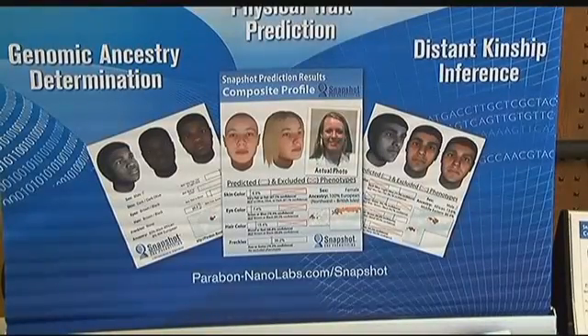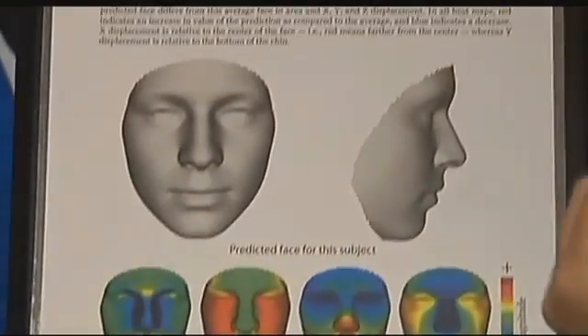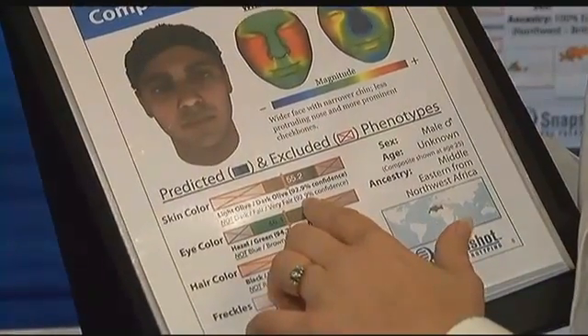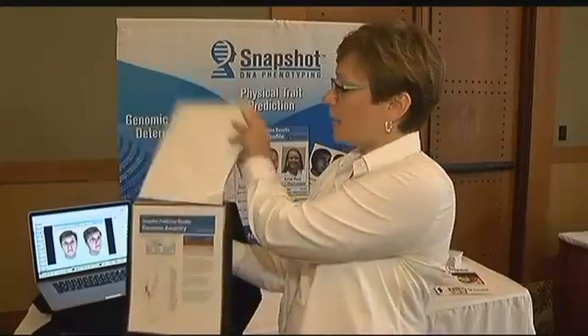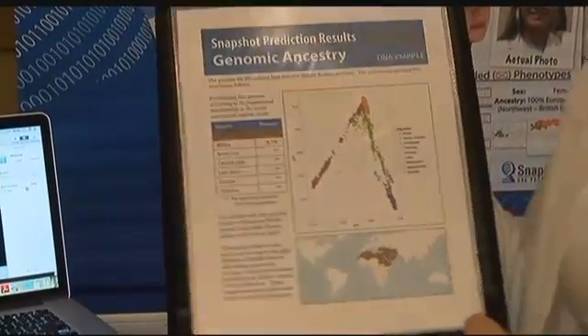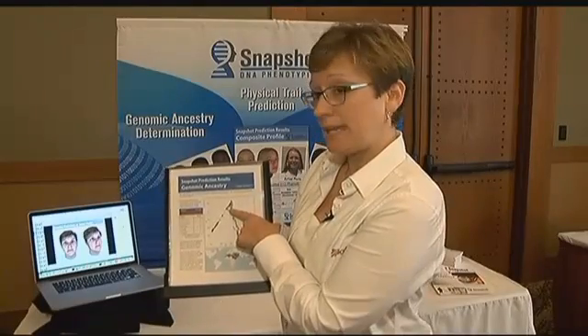The tool can determine possible hair color, eye color, if the subject has freckles, and even the morphology of the face. In this case, the individual with 92.9% confidence does not have fair skin. It then compares the DNA with other individuals in the database from all over the world. This person aligns closely with Middle East, Northwest African, Middle East Arabia, and Middle East, Northeast African ancestry.